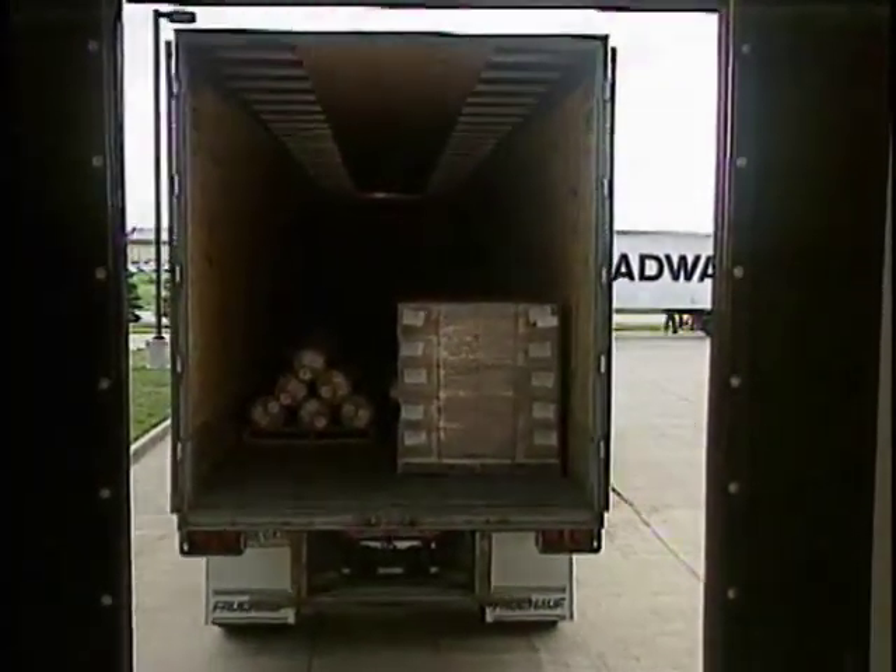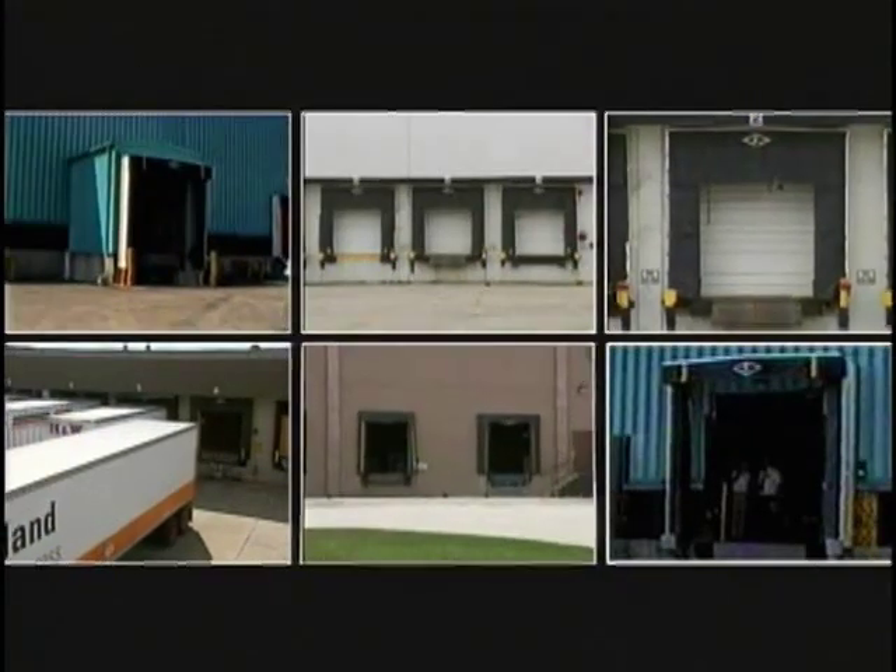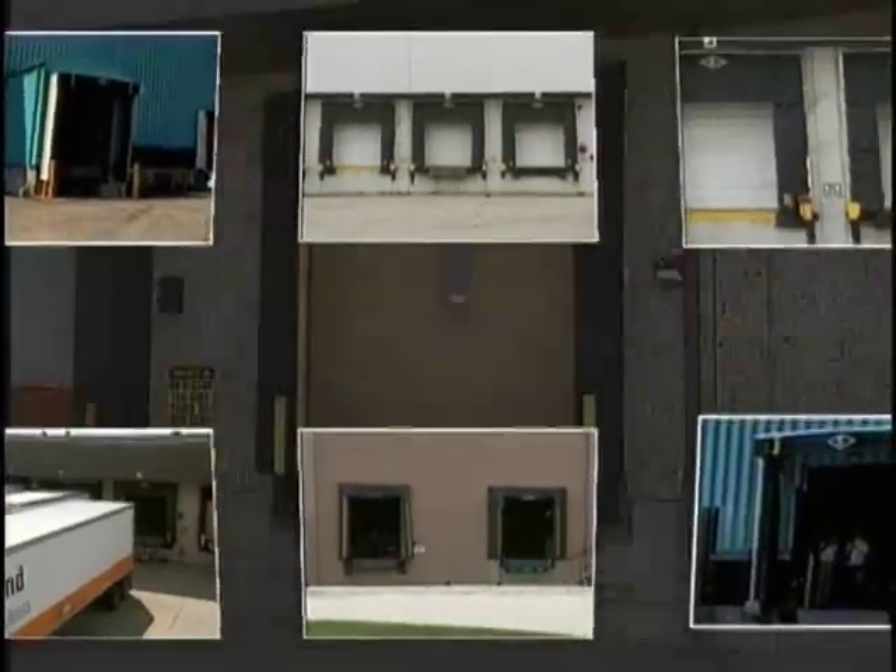Your loading dock is important to your business. You want your dock to be productive and profitable. That's why choosing the right seals and shelters for your operation is so important, but making that choice can be difficult.